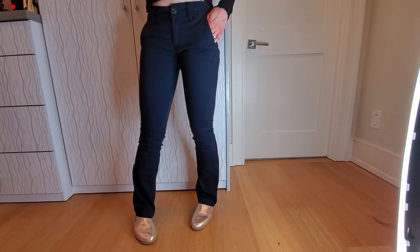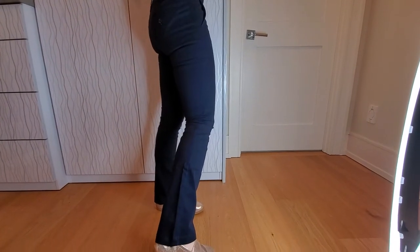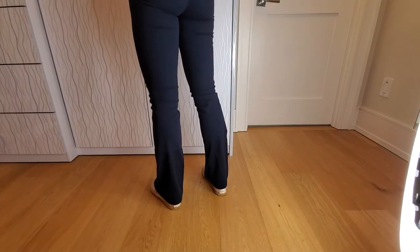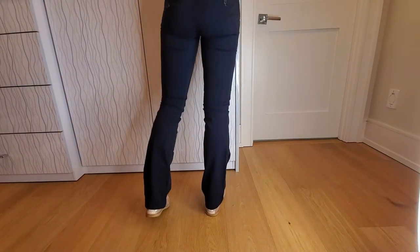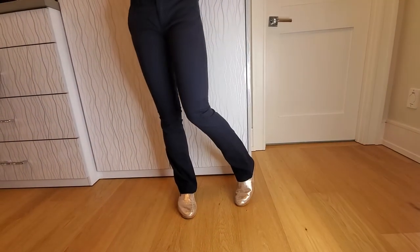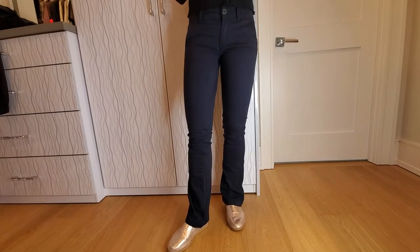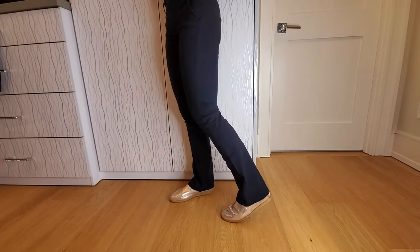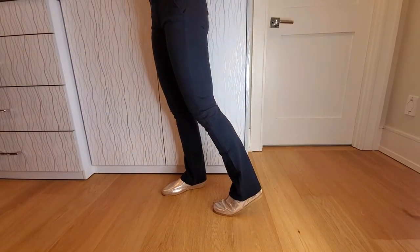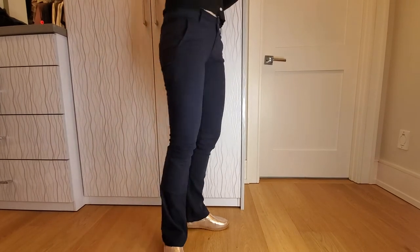These are the American Eagle straight mini flare cut, and I like them a lot. These are the double zero, which is more like a size four in reality. I like the length — the regular length. I have them on here with just a pair of very casual flats. They're still fitted, still attractive. They've got a bit of that flair, so you're no longer going to be stuck in skinny jeans purgatory — these are definitely going in the right trend direction.